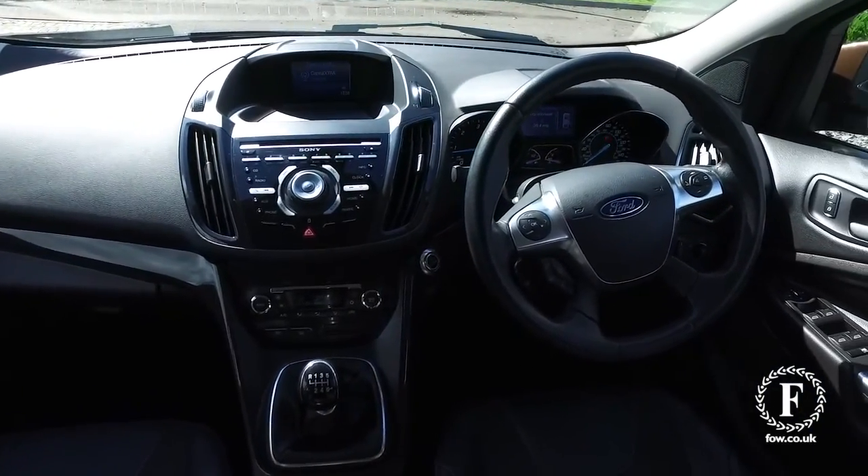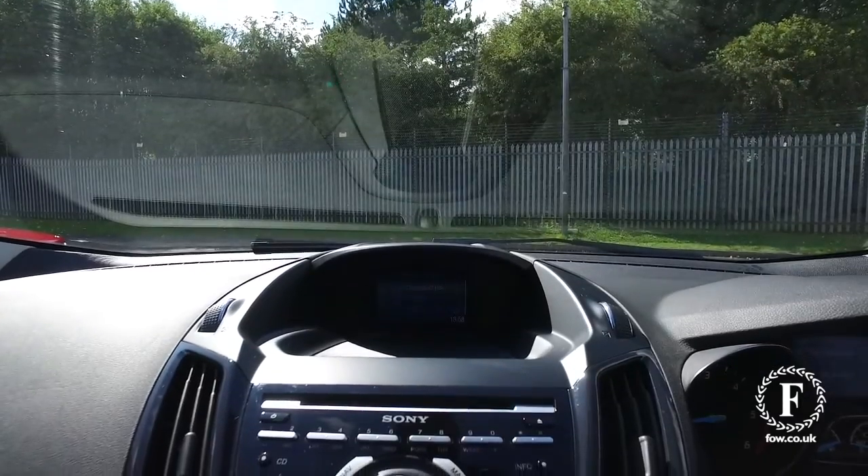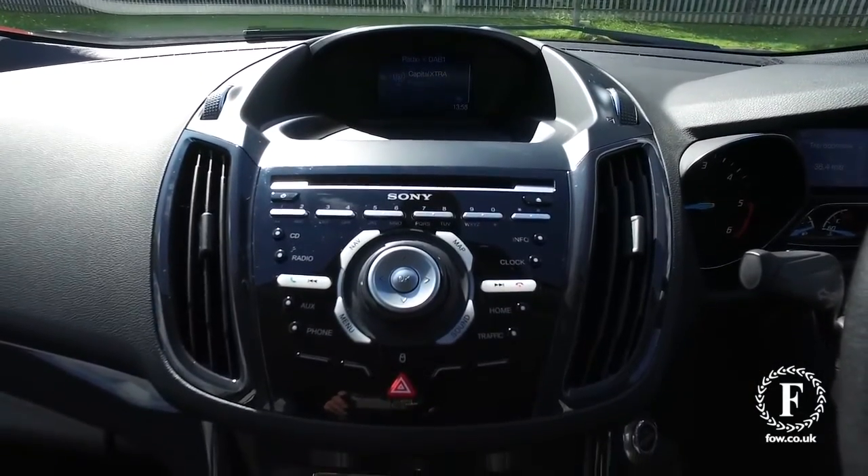This car is easy to get in and out of, with a high-up driving position. The cabin is built for comfort, featuring an eight-speaker stereo system. You also have Bluetooth with voice control.